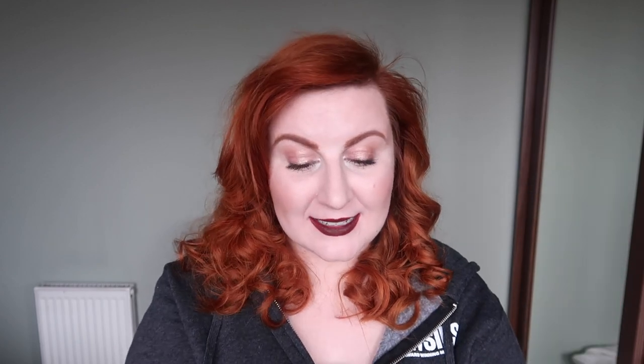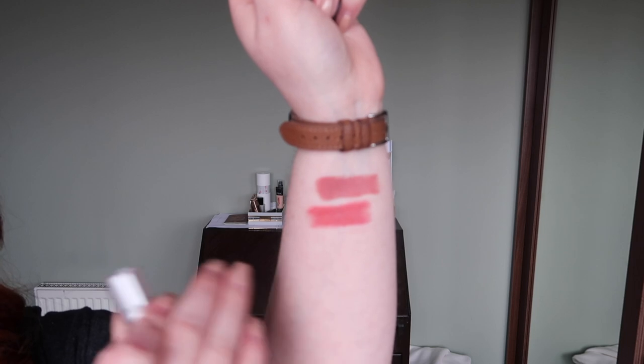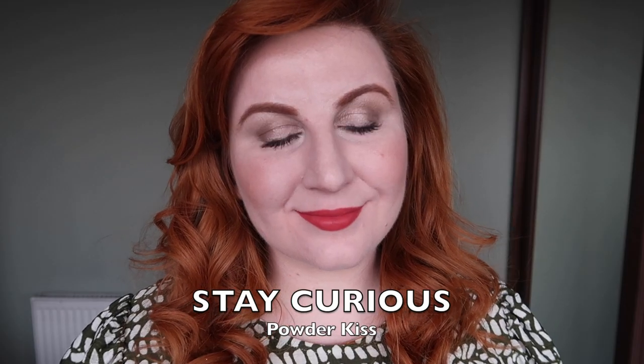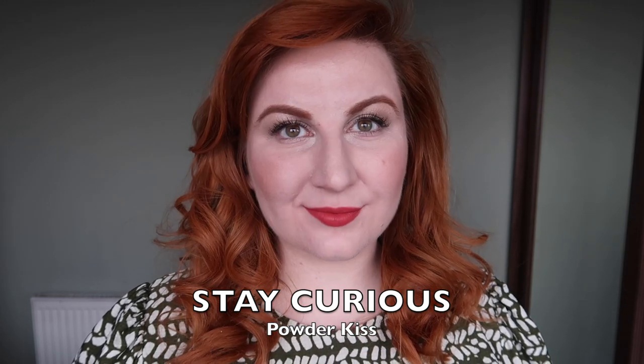The other nude — probably the least nude and the strongest of the nudes I'll show you today — is Stay Curious, one of the powder kiss lipsticks. I've put this in as a nude rather than a pink. It's the pinkiest of the nudes, definitely a corally pink rather than a strong girl-about-town style pink. It's a very muted soft pink, and I think I quite suit this one — another easy throw-on nude I don't need to overthink.